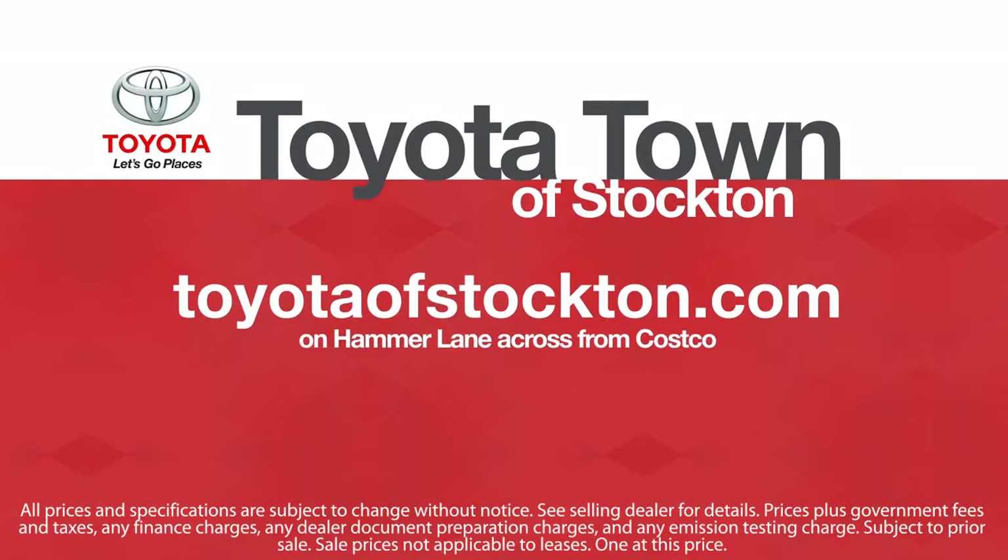Additional benefits include 7-year, 100,000-mile roadside assistance, a Carfax Vehicle History Report, and more. Toyota Town of Stockton has a great selection of Toyota certified vehicles. We hope you'll give us the opportunity to show you what excellence in customer service looks like, so give us a call or stop by.